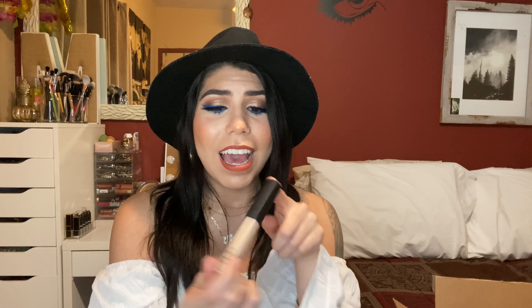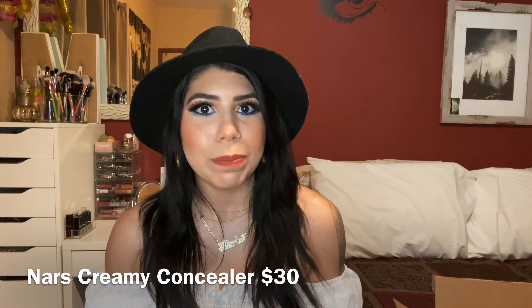The next thing I picked up is NARS Radiant Creamy Concealer in the shade Custard Medium 1. This is a cult favorite here on YouTube. NARS packaging is very crisp and clean — it looks luxurious and I love black so it already sold me. I tried this concealer many years ago when I first got into makeup and I do remember liking it. I don't have my full thoughts on it yet, but since I have a lot of concealers already open I don't want to open a new one and risk it going bad before I can use it up. When I do open it I'll let you guys know what I think.